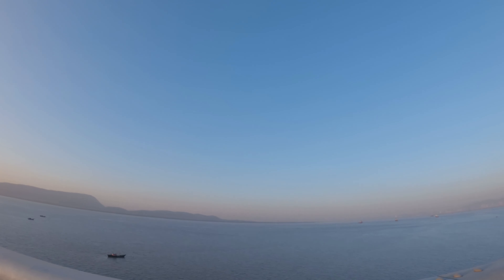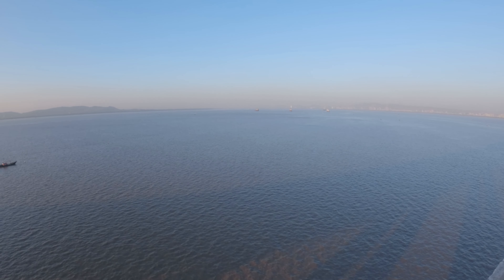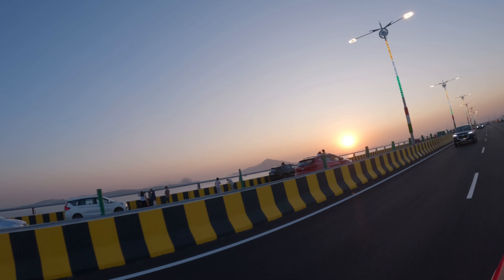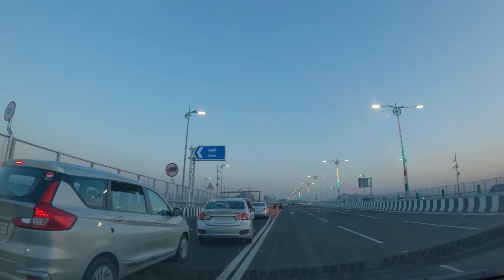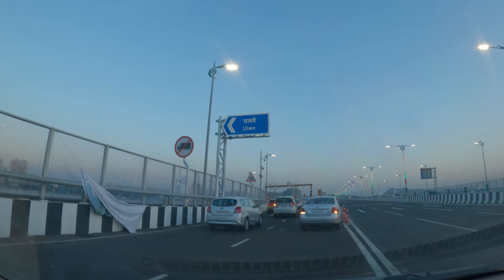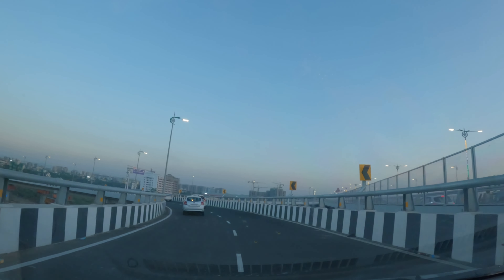This is an achievement of India. To construct such a big bridge is not a normal thing. There are very few countries in the world that have been able to do it, and India is one of them. We will take a U-turn and go back — it only took 15 minutes to get here.